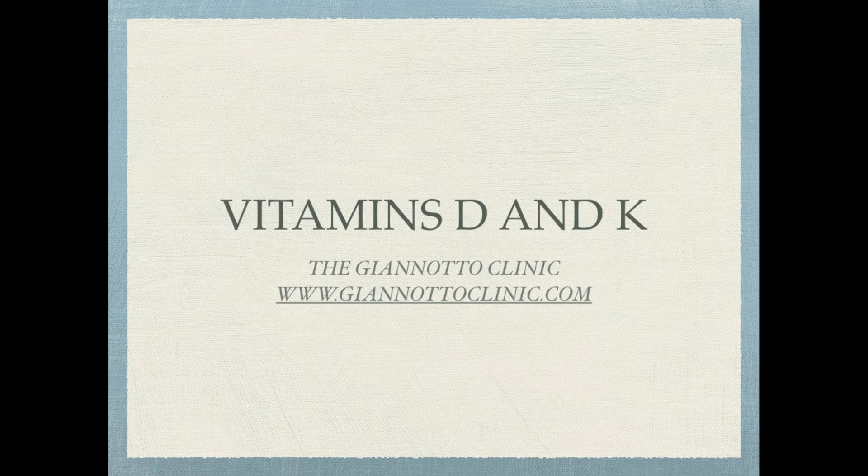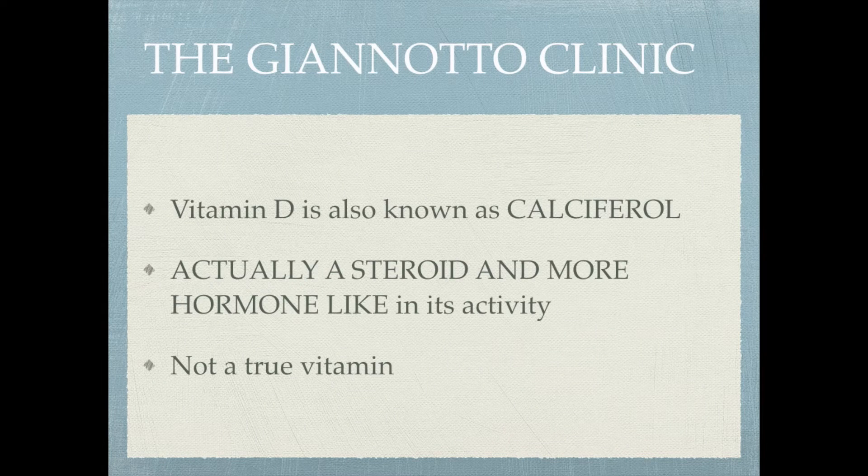Today and tomorrow we are going to conclude our discussion of vitamins with vitamins D and K, both fat-soluble vitamins. You have to watch the dose because they can accumulate in the body. These are two fairly significant vitamins, and once we finish with vitamin K, if you go back and review all of the vitamins, you will know more about vitamins and their functions and their uses than most healthcare practitioners. Let's get started with vitamin D first.